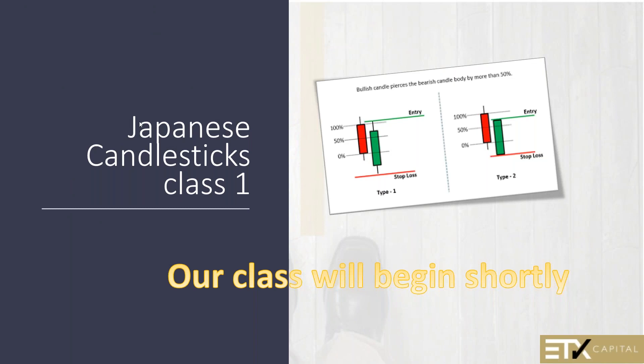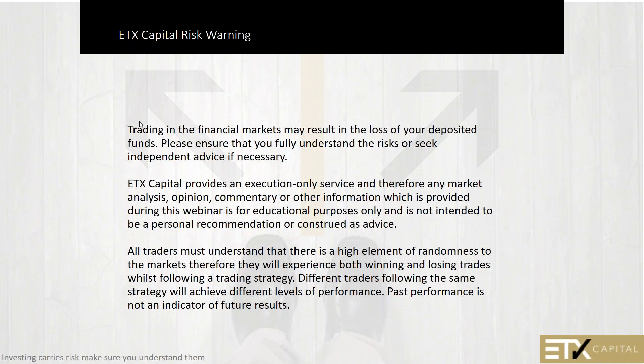Tonight's class will be on learning to read and understand candlesticks and candlestick patterns. Tomorrow night's class will be interpreting those patterns and adding them into your trading strategy, using them to set stop-loss and take-profit points and to set entry and exit points — transactional signals.